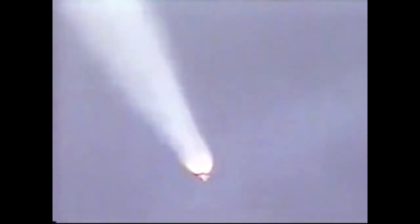Atlantis already 16 miles in altitude, 13 miles downrange, traveling at a relative inertial speed of 2,200 miles per hour. Three good main engines, three good fuel cells, three good hydraulic power units aboard the orbiter. One minute 50 seconds into the flight, standing by for solid rocket booster separation. SRB separation confirmed.